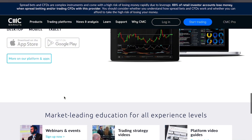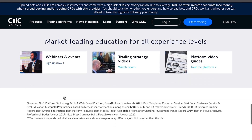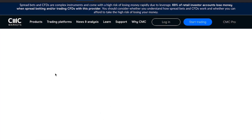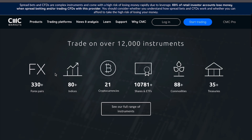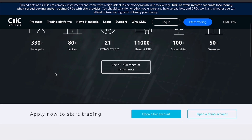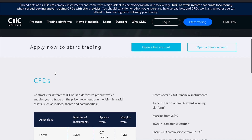Another thing to keep in mind is that CMC Markets does offer a demo account, so you can test the platform before committing real money. A potential disadvantage is that CMC Markets does not offer cryptocurrency trading, which may be a deal breaker for some. However, the wide selection of other financial instruments makes up for this, allowing traders to diversify their portfolios effectively.